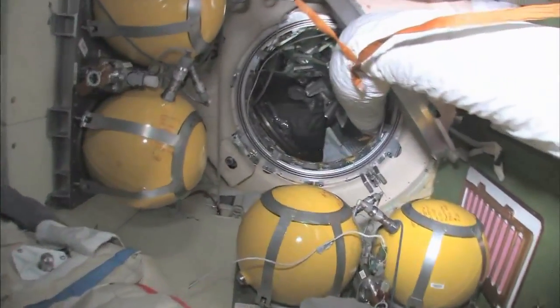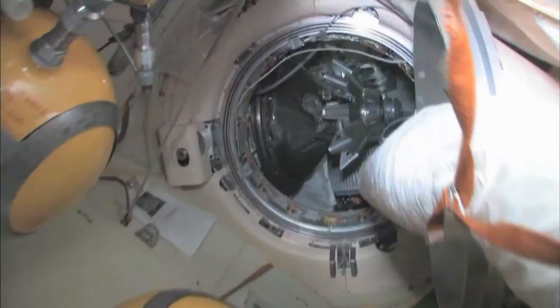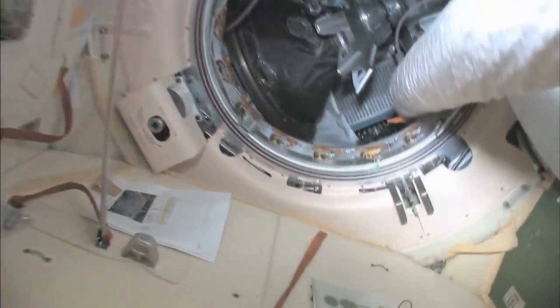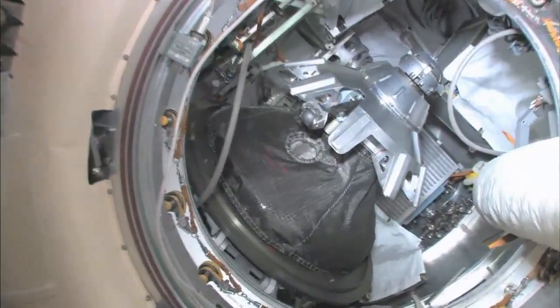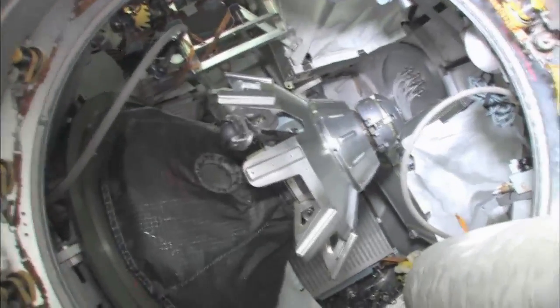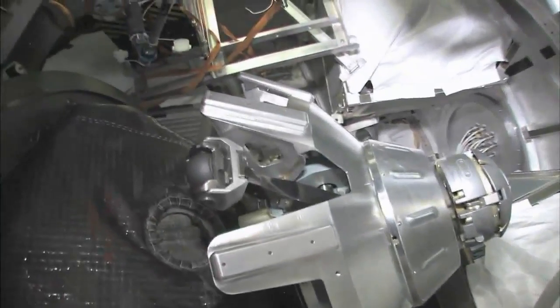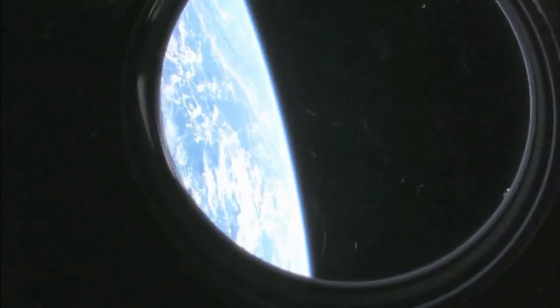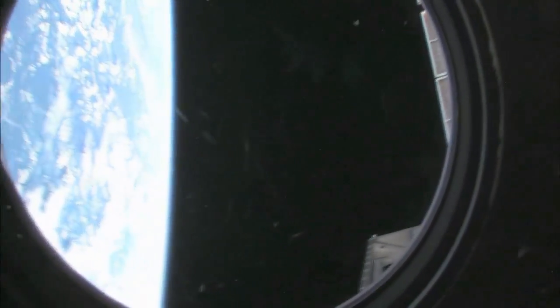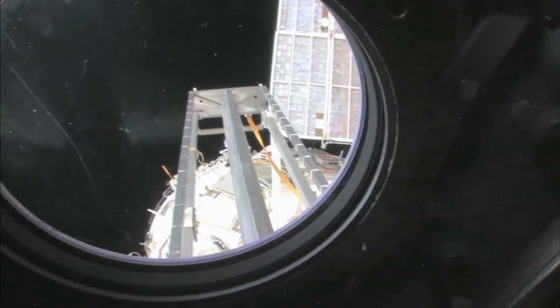Continuing on through here — we'll stop on the way back at our Progress cargo vehicle. The Progress is an unmanned, uncrewed cargo ship with nobody driving. It's very much based on the Soyuz design, but it doesn't have any re-entry capability. This is the hatch that I opened up when we went outside for a spacewalk.